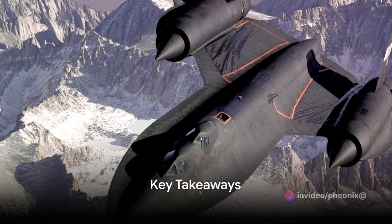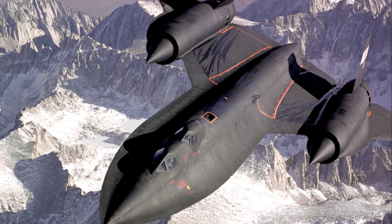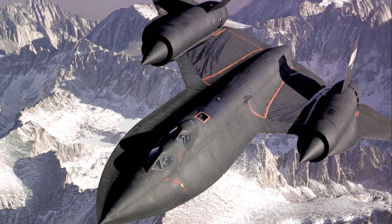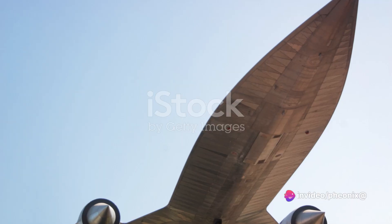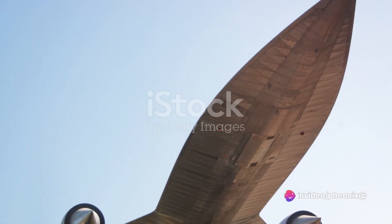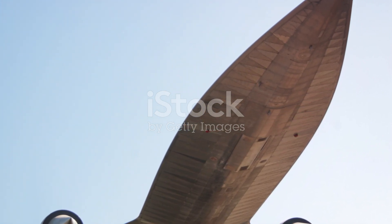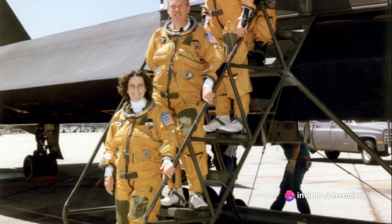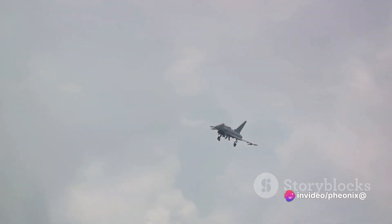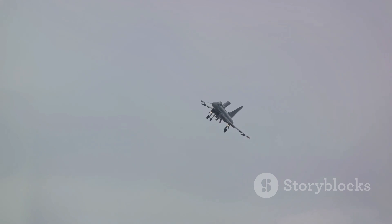So what makes the SR-71 Blackbird the fastest plane in the world? It all boils down to a combination of unique design, innovative materials, and groundbreaking engineering. The Blackbird's sleek and streamlined shape, coupled with its titanium alloy body, was specifically designed to withstand extreme temperatures and high-speed friction. This, along with its powerful Pratt and Whitney J58 engines, enabled the Blackbird to reach astonishing speeds, soaring past previous records and setting a standard that remains unbeaten.